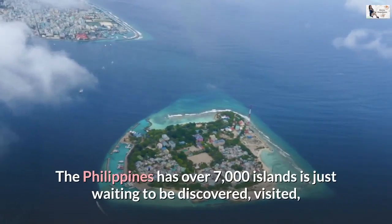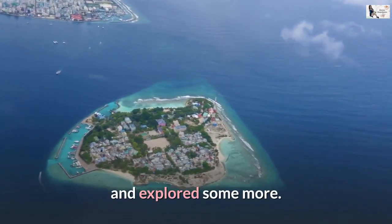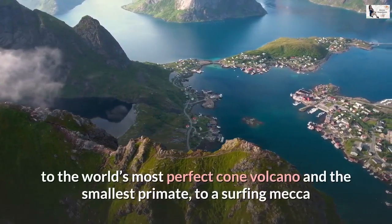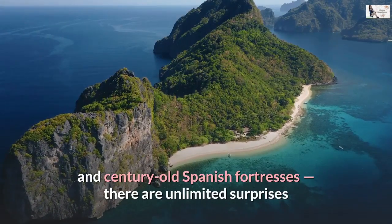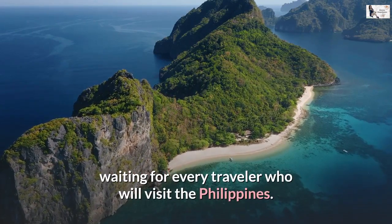The Philippines has over 7,000 islands just waiting to be discovered, visited, and explored. From paradise-like beaches and idyllic islands with turquoise waters, to the world's most perfect cone volcano and the smallest primate, to a surfing mecca and century-old Spanish fortresses, there are unlimited surprises waiting for every traveler who will visit the Philippines.